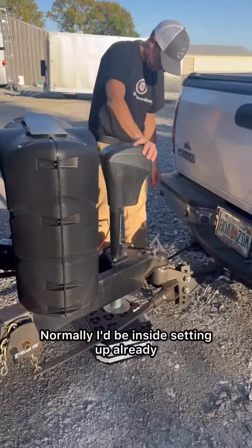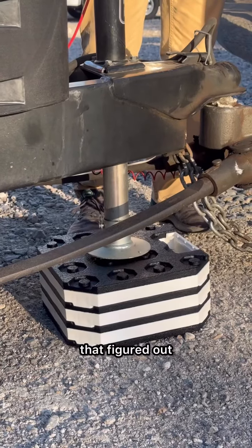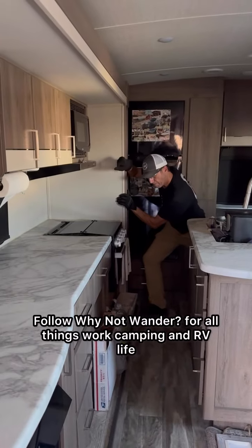Normally I'd be inside setting up already, but I couldn't because, once again, I needed help with the slide. We're going to have to get that figured out. Follow Ina Wander for all things work camping and RV life.